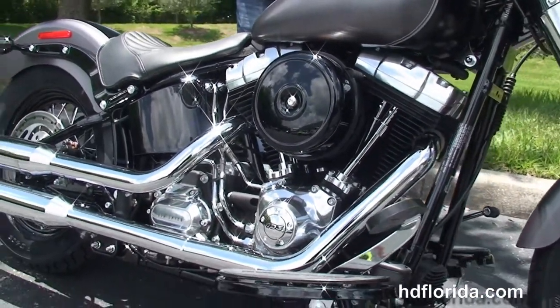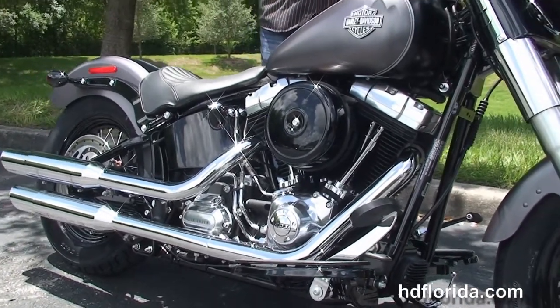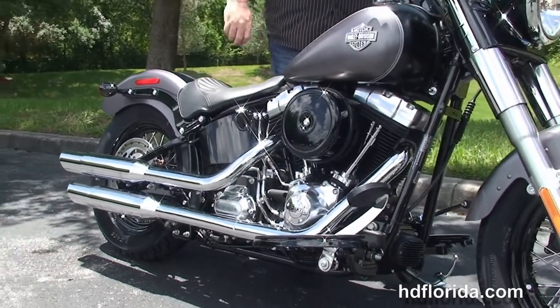We finance new Harley-Davidsons up to 84 months, and be sure to ask about our Fly and Ride program — fly in, sign your paperwork, ride back to your hometown.